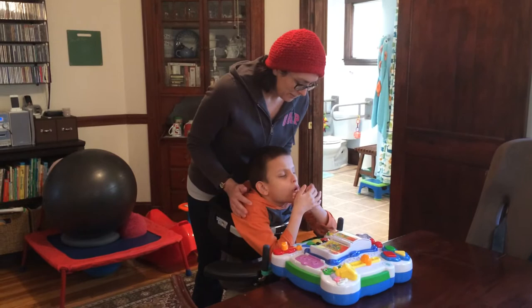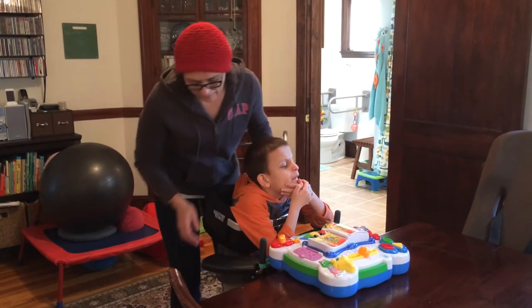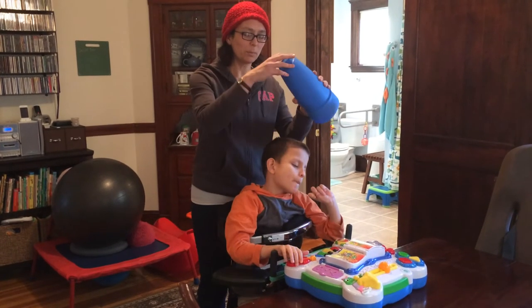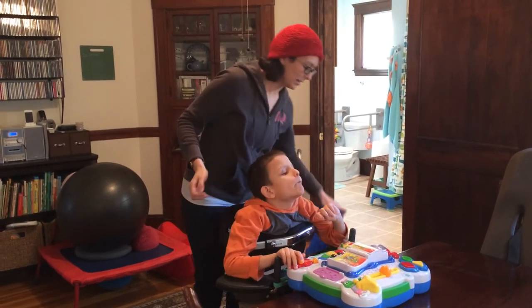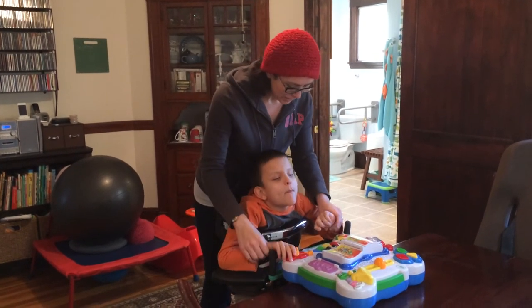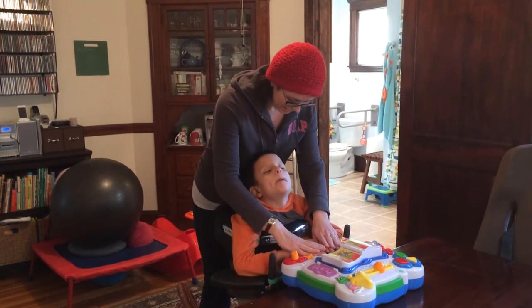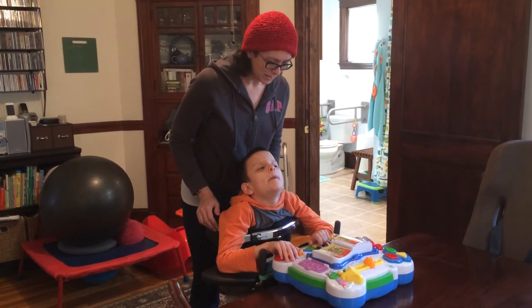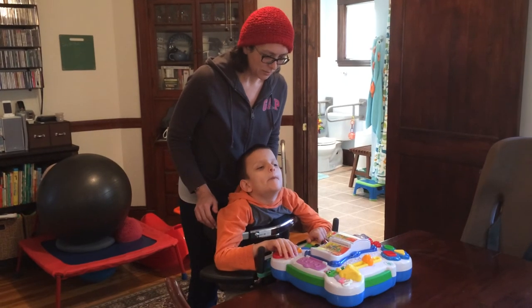This is a toy that Ivan's had for years and he still likes it. It also comes with legs, so for babies and toddlers you can put the legs on it and set it on the floor. For kids Ivan's size, we have them do some standing practice and play with it at the table. It's very interactive and a fun toy.